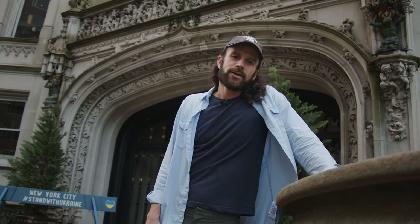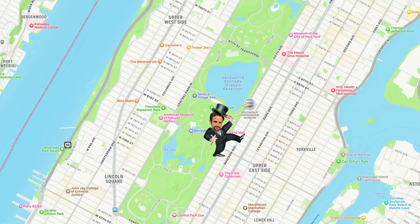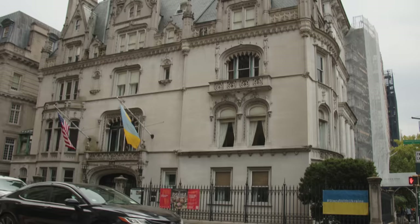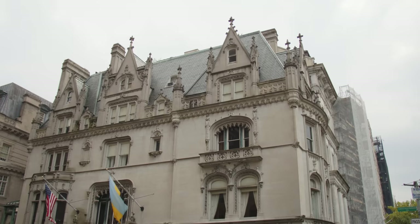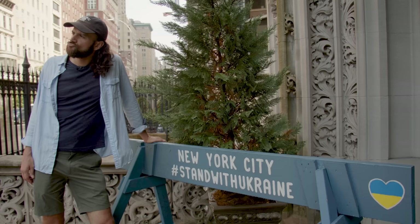We're at 973 Fifth Avenue — the Harry Sinclair House, built in 1899 by Isaac Fletcher and designed by C.P.H. Gilbert. It was sold to the Met, who sold it to Harry Sinclair in 1918, who later sold it to descendants of Peter Stuyvesant, the director general of the Dutch West India Company. It's now home to the Ukrainian Institute of America.